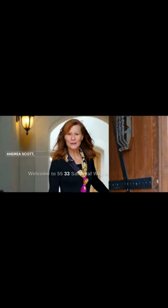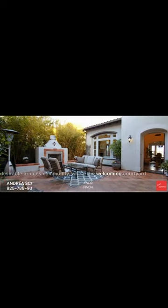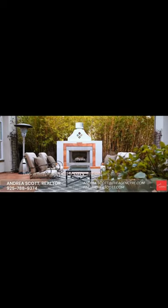Welcome to 5533 Satin Leaf Way in the desirable Bridges community, where the welcoming courtyard has a fireplace and a cozy sitting area.